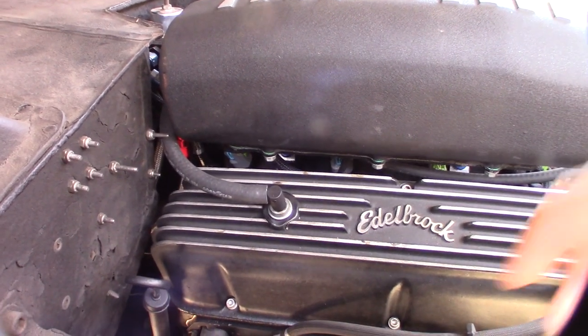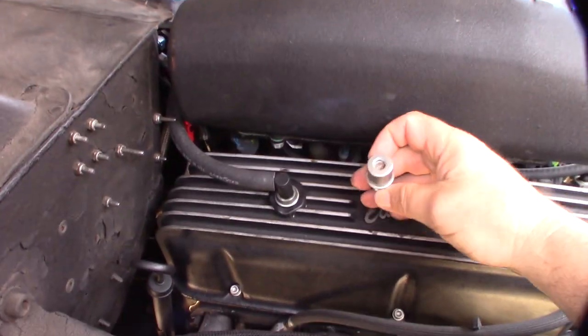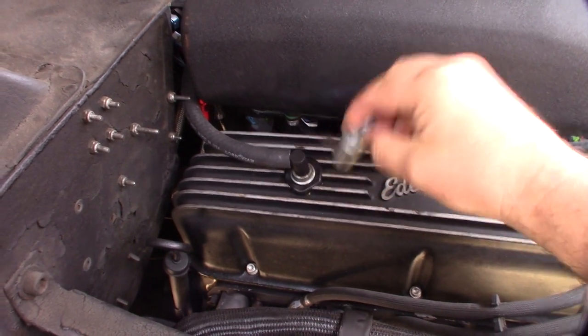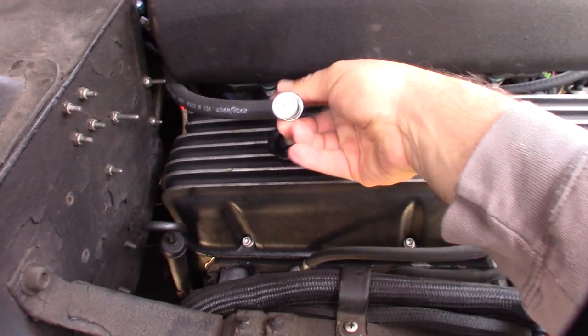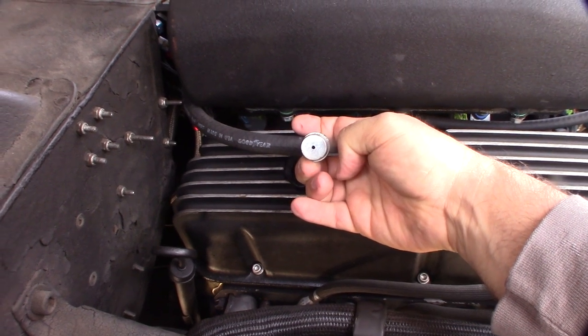I've actually used all those systems before. This is a regular typical spring-loaded positive crankcase ventilation valve — you can hear it rattle in there — and this is a fixed orifice valve, so this is a constant flow no matter what.